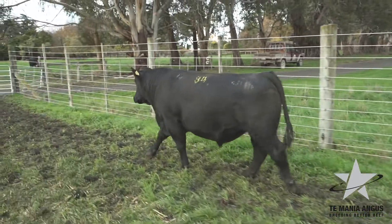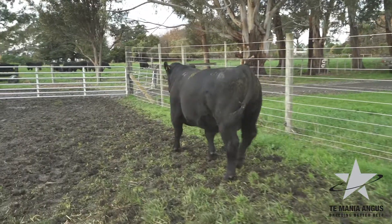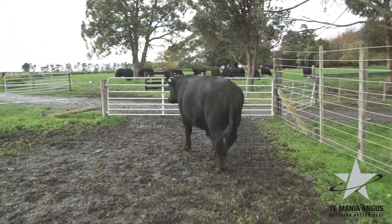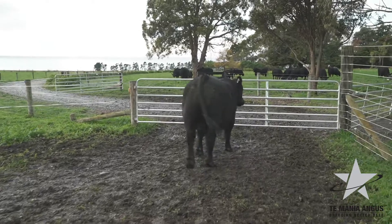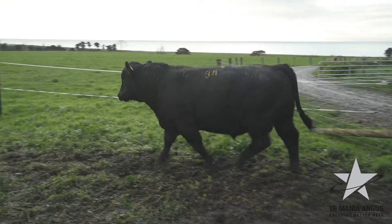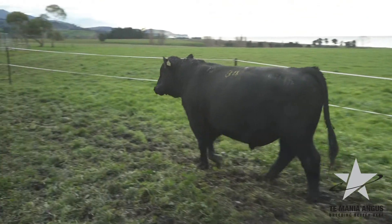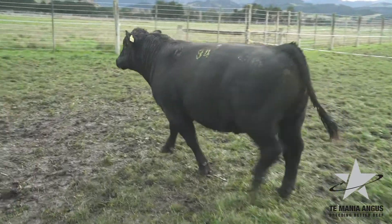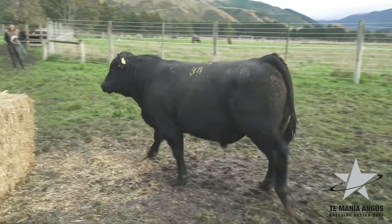Pretty useful bull, this one presents really well. Looks like a nice, virile, masculine bull — really nice muscle pattern developing in this fella. Scans well, he's got IMF. A lot to like — mark him down, he's a pretty tidy bull.